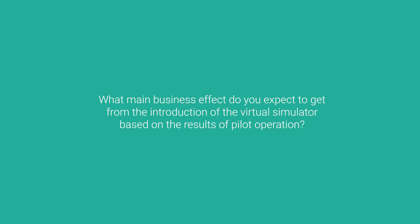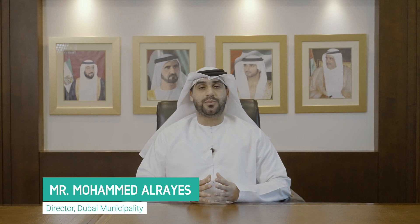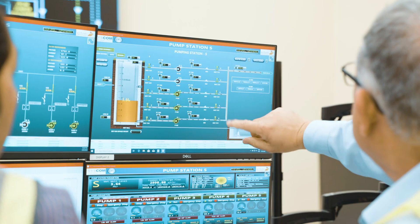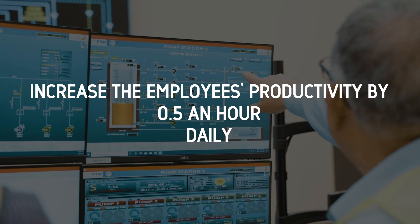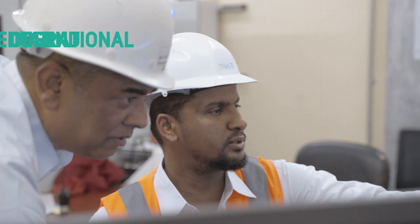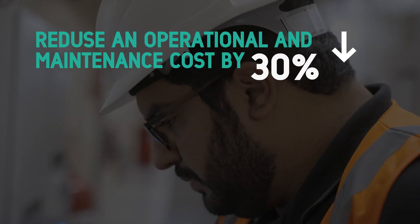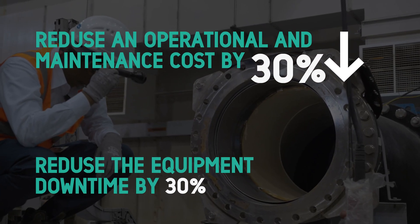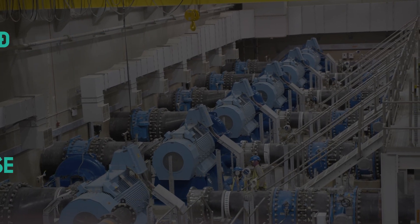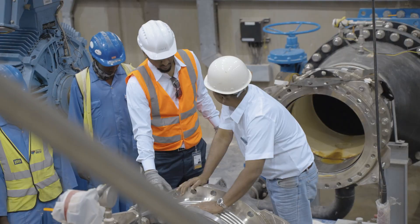Based on the results of pilot operation, VR is expected to increase employee productivity by half an hour daily, and reduce operational and maintenance costs by 30%. It will also help reduce equipment downtime by 30% and reduce human errors in the sewage treatment plants, which is a critical outcome for Dubai Municipality.